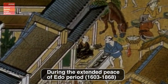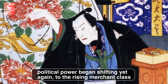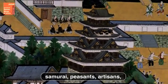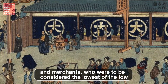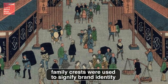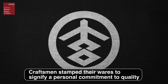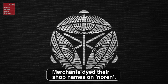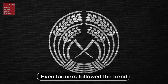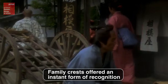During the extended peace of the Edo period, political power began shifting yet again — to the rising merchant class. The shogunate attempted to shore up the social order by establishing a strict hierarchy: samurai, peasants, artisans, and merchants, who were to be considered the lowest of the low. But as markets grew, family crests were used to signify brand identity. Craftsmen stamped their wares to signify a personal commitment to quality. Merchants dyed their shop names on noren, which were hung over shop fronts as signboards. Even farmers followed the trend. At a time when most people could not read kanji, family crests offered an instant form of recognition.